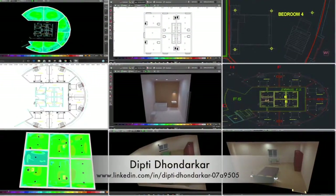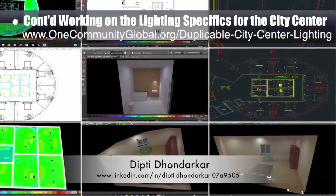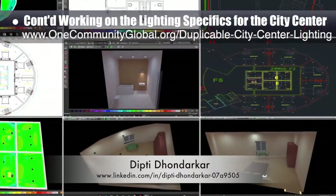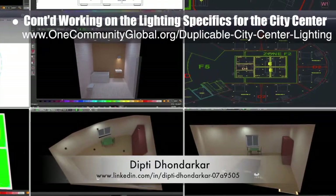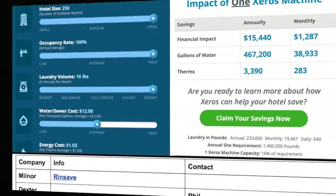Dipti Donderker, electrical engineer, continued with her 33rd week of work on the lighting specifics for the city center. This week's focus was completing lighting analysis and placement for the second floor living dome bedrooms and bathrooms, as shown here.